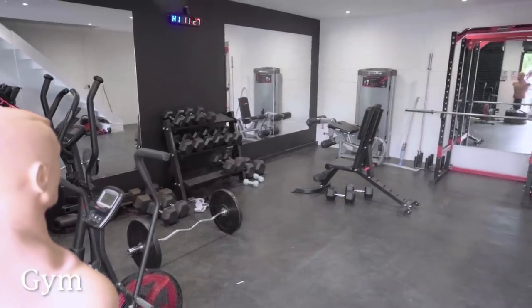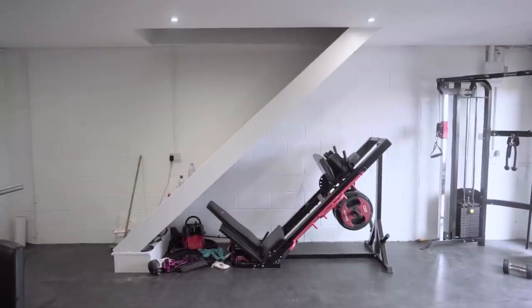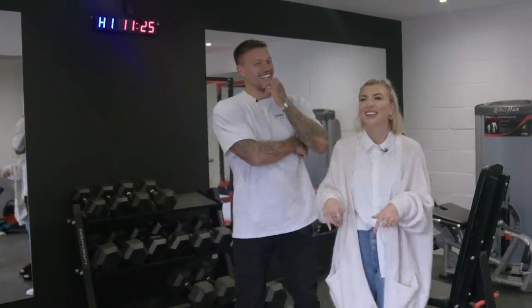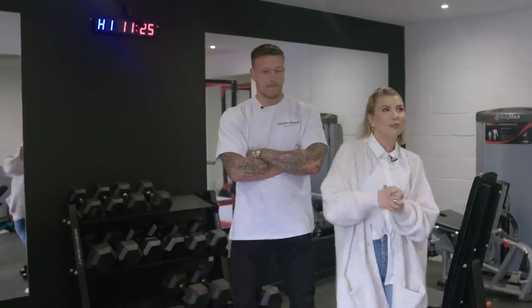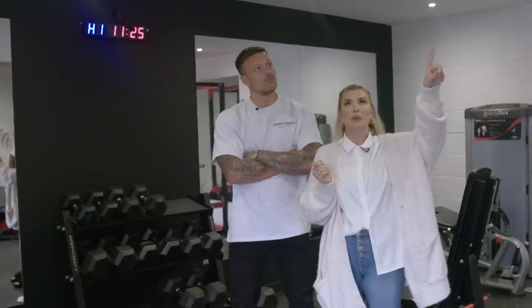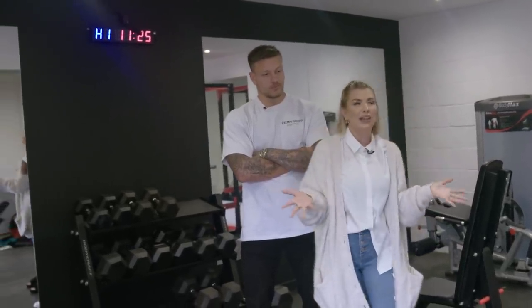Liv planned everything else, and then this is my baby, so I planned the least — I don't think I'm in here very often, I've been in here about five times. We kept one garage just because we've got all our bits and bobs, and then up these stairs, eventually we'll be turning it into an annex, which is a job that we'll probably do in a couple of years.